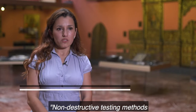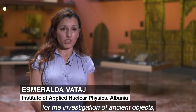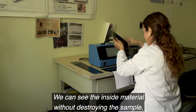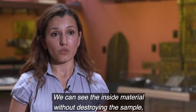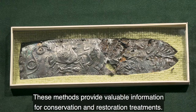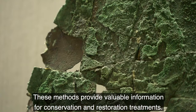Non-destructive testing methods are very important for the investigation of ancient objects because they preserve their integrity. We can see the material, the inside material, without destroying the sample, without touching the artifacts. These methods provide valuable information for conservation and restoration treatments.